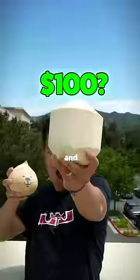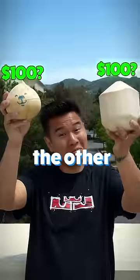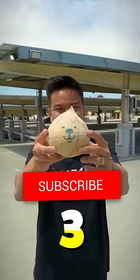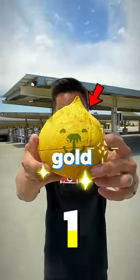One of these coconuts costs $100 and has gold inside, and the other is a regular $5 coconut. Subscribe in the next three seconds if you think this is the gold coconut.